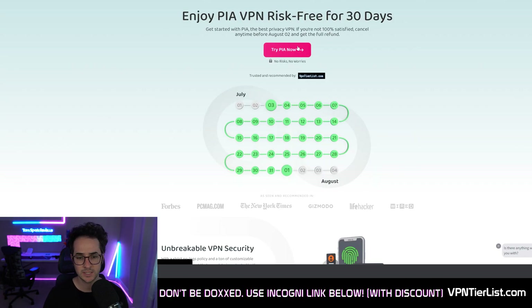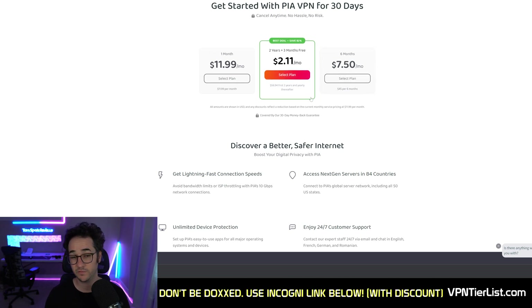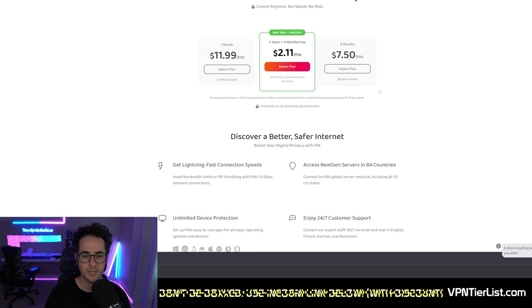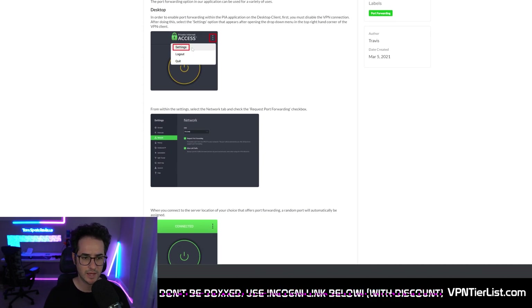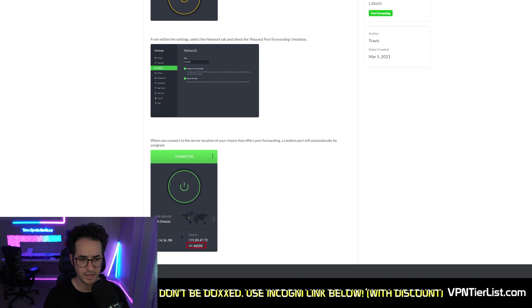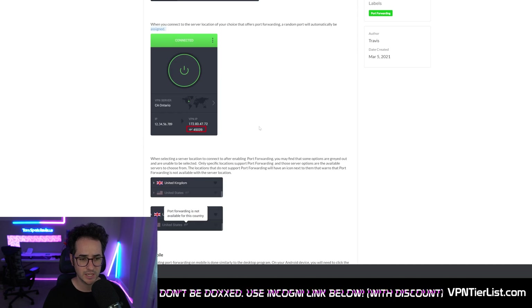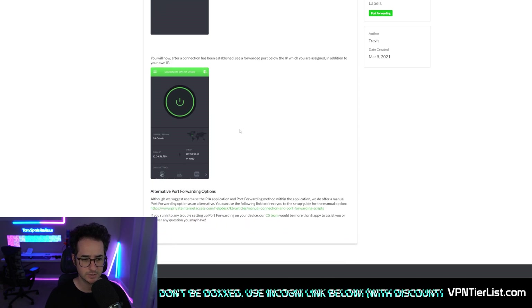Next up we have Private Internet Access. It isn't quite as highly rated in aggregate as Hi.me and TorGuard, but it's still a very good VPN in its own right and one of the oldest VPNs that supported port forwarding. You get around two years and three months free for around $57, which is a very good deal. To set it up, you go into the application, go to Settings, then Network, and check the port forwarding checkbox. When you connect to a server location that offers port forwarding, your port will automatically be assigned and displayed. You can also do it on the mobile app.